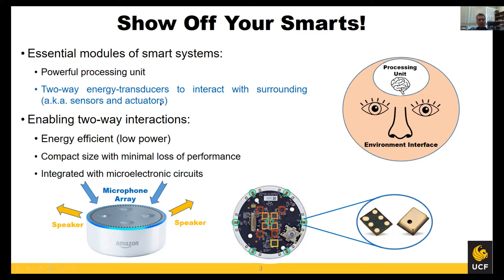Most smart systems today have many sensors and actuators integrated into them. These sensors all have to be miniaturized, and in that process they should be designed in a way that they don't lose performance while being scaled down. They also have to be really power efficient because most smart systems rely on battery or even remote power scavenging from the environment, so low power becomes really important.